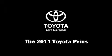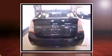The 2011 Toyota Prius. With fewer than 45,000 miles on the odometer, this hybrid vehicle excels as earth-friendly practical transportation.